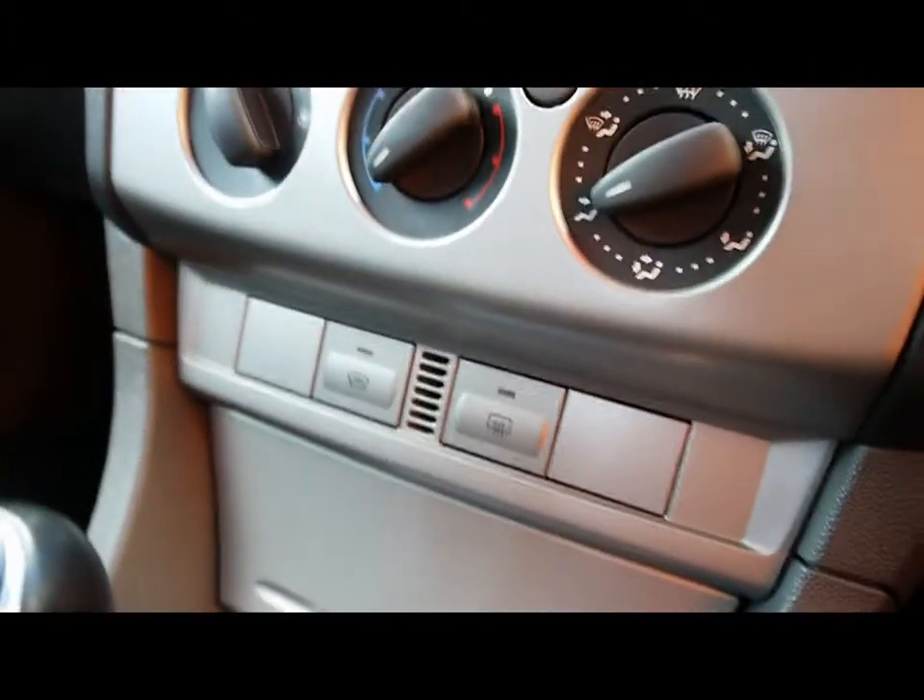Air conditioning, fully heated windscreen, manual gearbox — excellent condition inside and out.